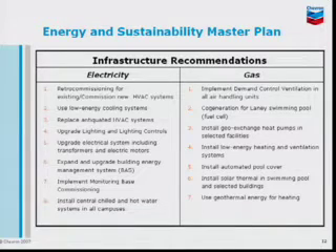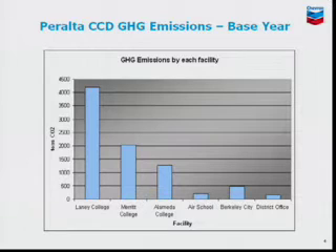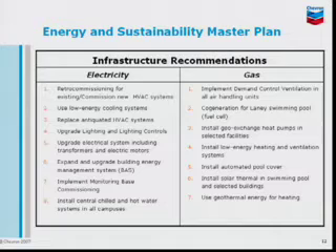For gas, one of the things that you may remember from previous graphs here, Lenny College and Mary College both have a system we call 100% outside air, which brings a lot of outside air during winter and creates a lot of gas usage. So we are going back to the board and recommending that we install controls to reduce that minimum outside air to the required standards by ASRA or DSA, controlling all the outside air we bring into the classroom.